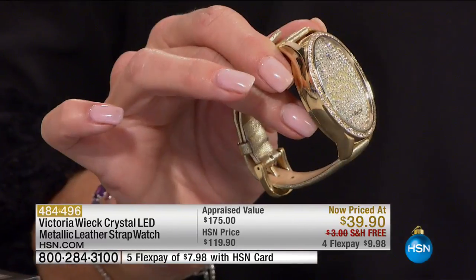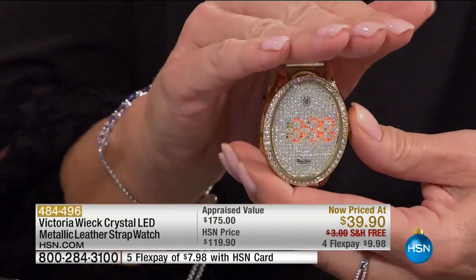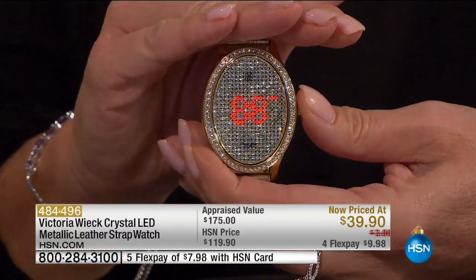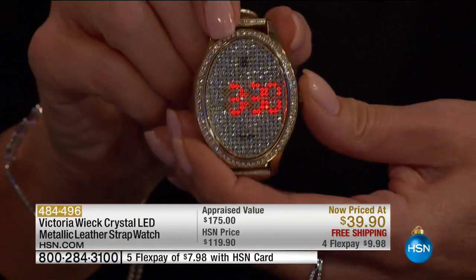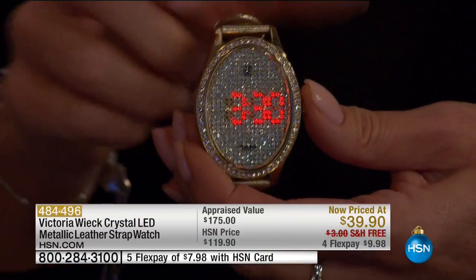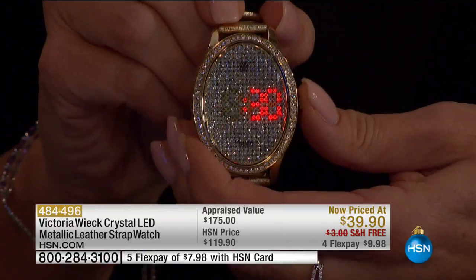At this special price, we showed it once already and the response has been absolutely crazy. This watch — our LED crystal watch — is one of the most expensive displays to do, especially with a beautiful pavé face. Almost impossible — I've never seen it done like this.